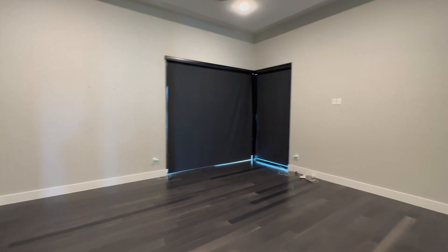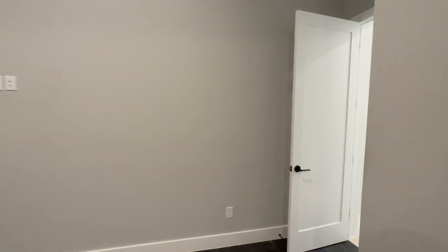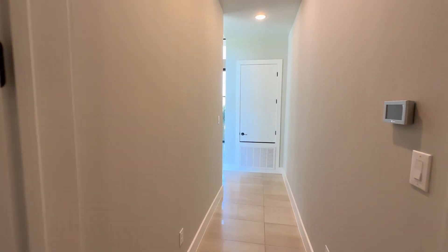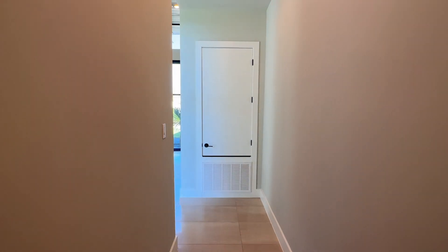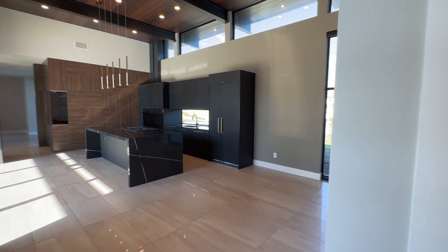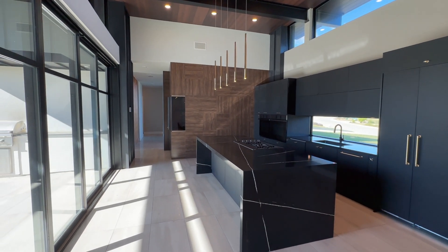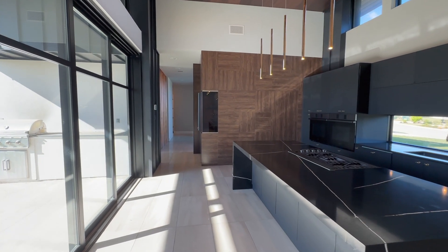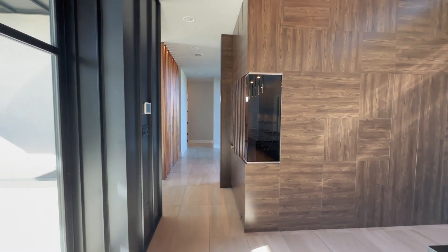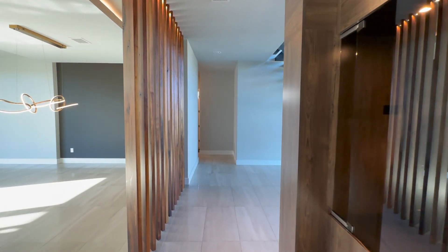This beautiful modern home is located in the Cantera Hills community — it is a gated community. In terms of getting to all your shopping and dining, you've got La Cantera right around the corner. Super easy access to the expressways, and just really convenient all throughout.